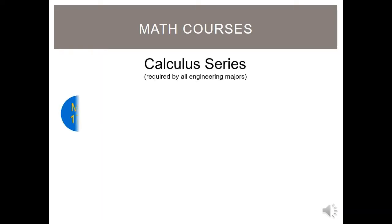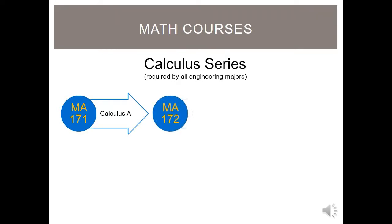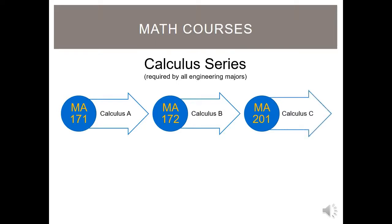All engineering students are required to take the calculus series, which consists of MA-171 Calculus A, MA-172 Calculus B, and MA-201 Calculus C. These courses are four credit hours each. Your placement determines whether you will start in MA-171 or higher, or start in a pre-calculus class. Pre-calculus classes do not satisfy degree requirements.